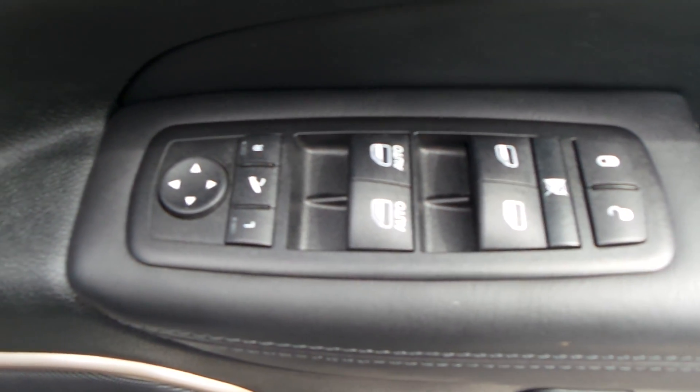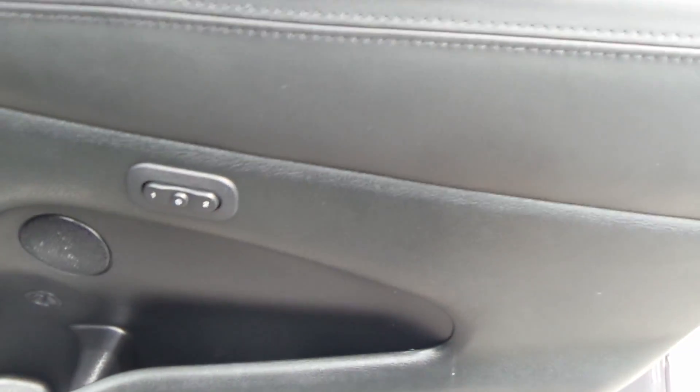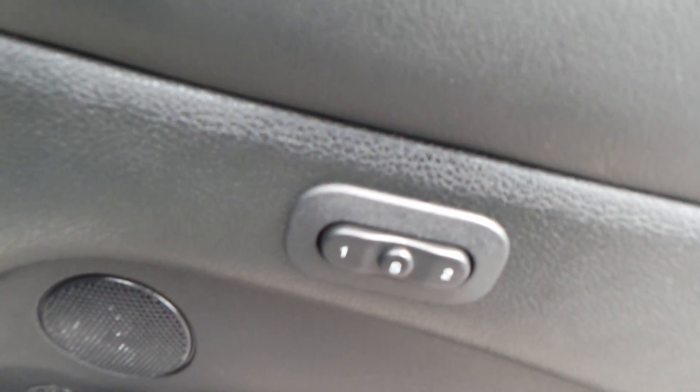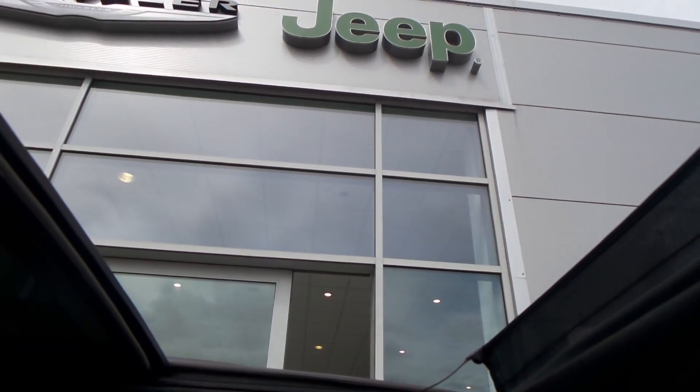The car has electric folding mirrors and electric operating mirrors. You've also got the button for your remote central locking. This car has memory seats — the controls for those are right there. It also has a twin panoramic view roof; the front one slides all the way open and tilts open as well.